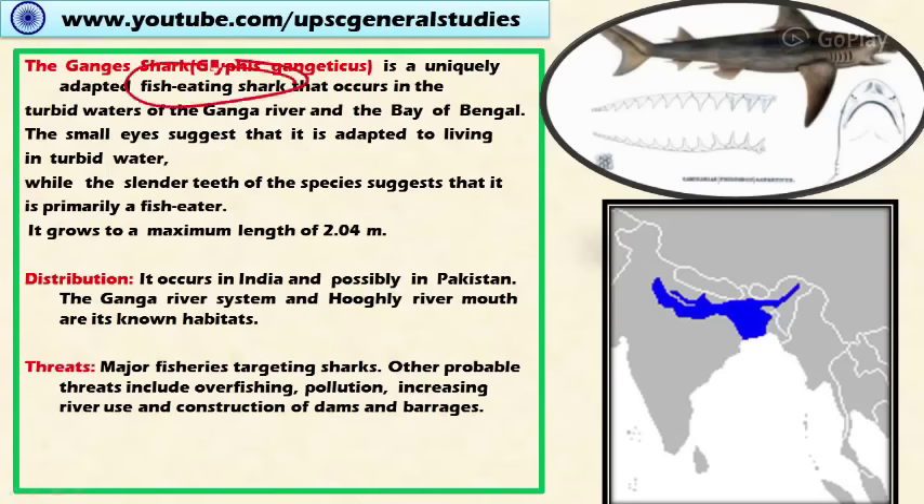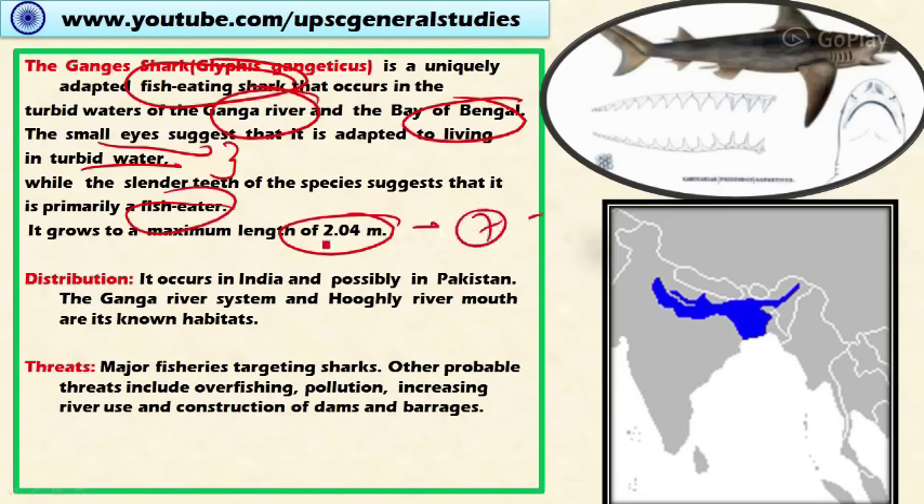Next is the Ganges shark. It is a uniquely adapted fish-eating shark. Unlike the Pondicherry shark, which is a marine fish, the Ganges shark occurs in the turbid waters of the Ganga River. It has narrow, small eyes, which is an adaptation to turbid river waters, and its slender teeth suggest it is primarily a fish eater. It grows to a maximum length of two meters.